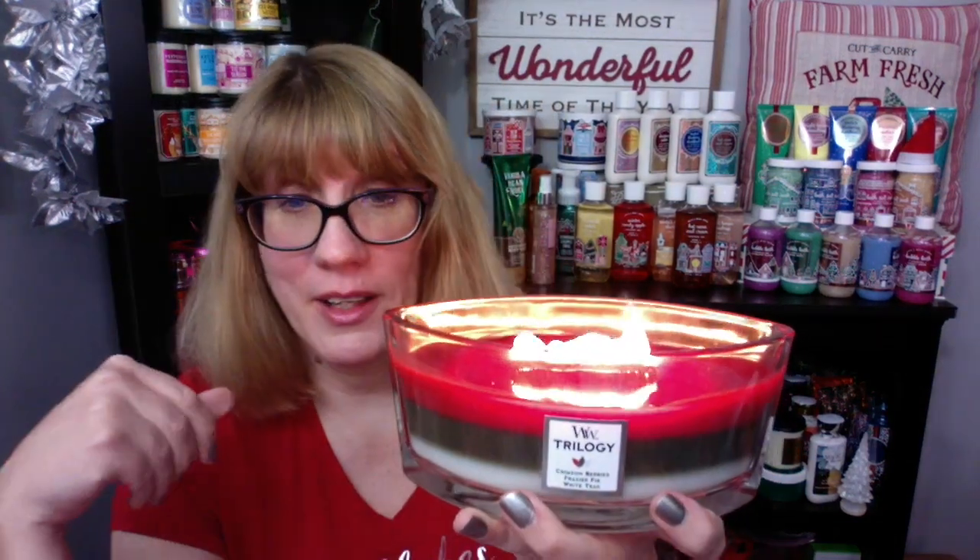I am back with one more video for today. This one is so exciting for me because I just discovered this type of candle. I've been a fan of Woodwick for a long time but I've never gotten one of their ellipse candles before.